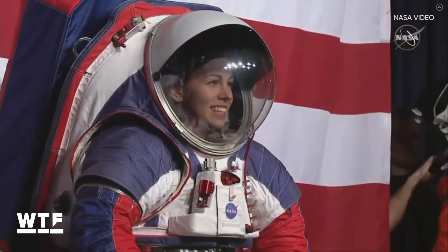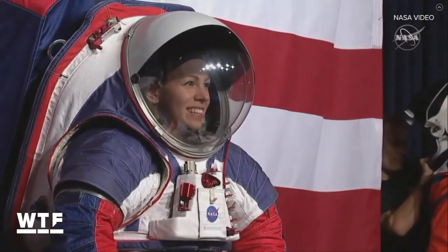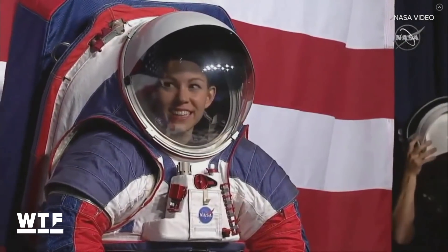My job is to take a basketball, shape it like a human, keep them alive in a harsh environment, and give them the mobility to do their job.